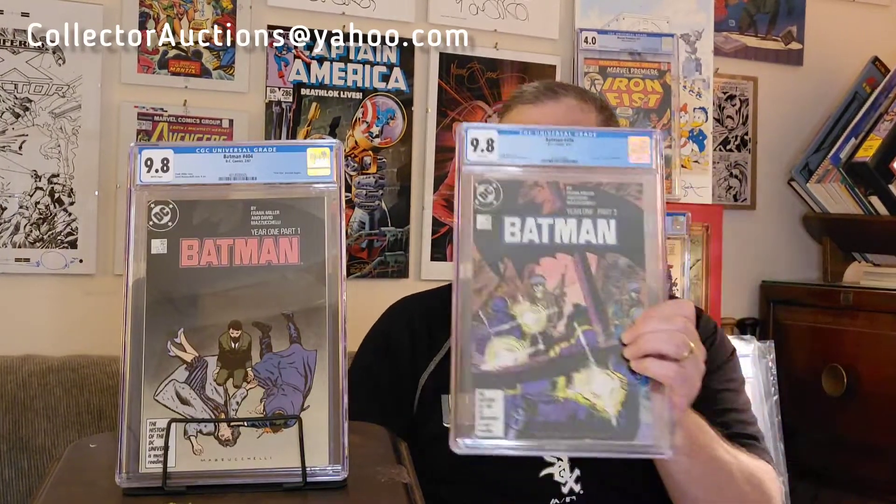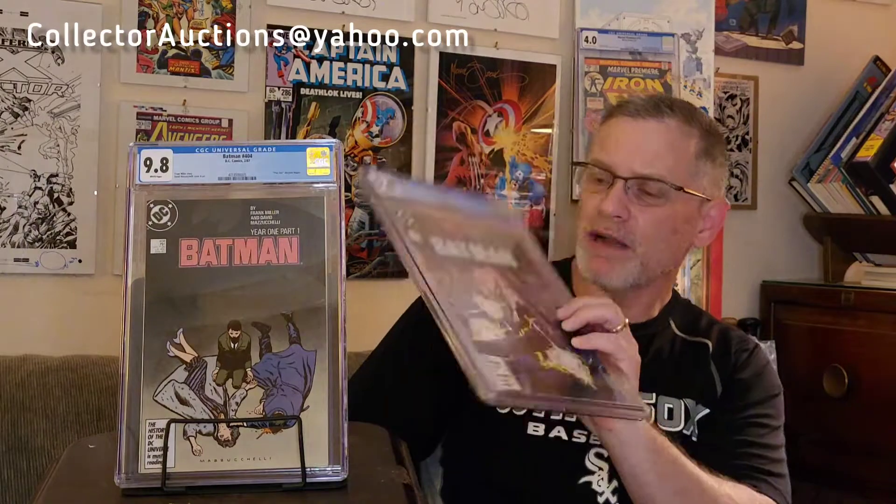Oh my God — wow. I didn't expect this. I'll be honest, I really didn't expect this. This was a kind of rough issue. I got this at Cards Comics and Collectibles at Thanksgiving last year. I thought it was a really good copy, but I felt like there were some issues along the spine that might have knocked it down to a 9.6. But man, I am so happy right here — we got a 9.8! If you look in the background, I've got this one right here that I picked up at Third Eye Comics. So now I've got two of the four Frank Miller Year Ones as 9.8s.